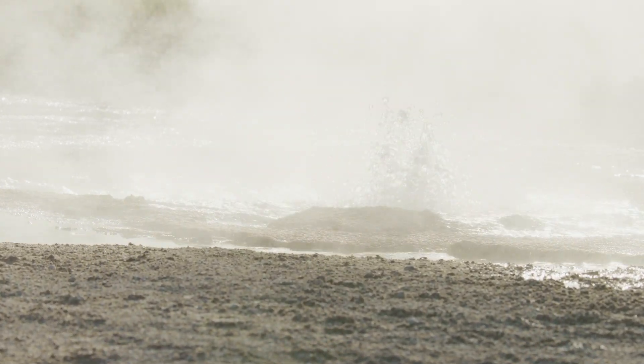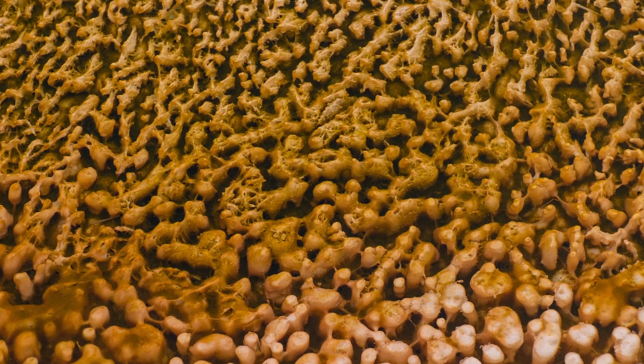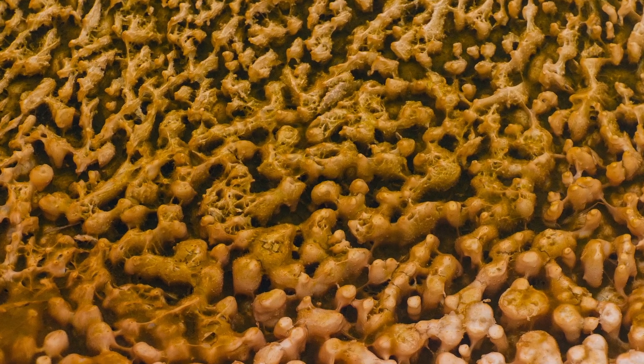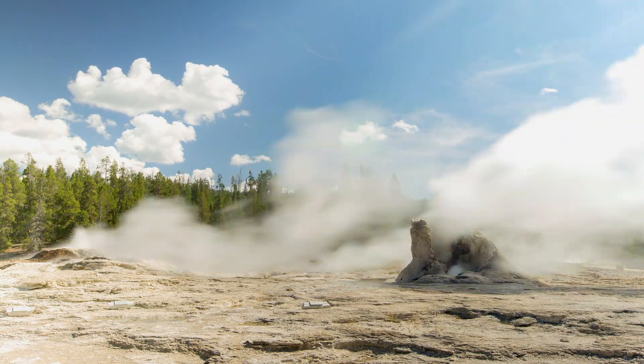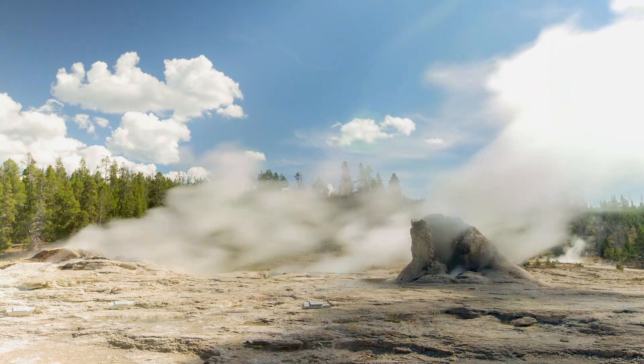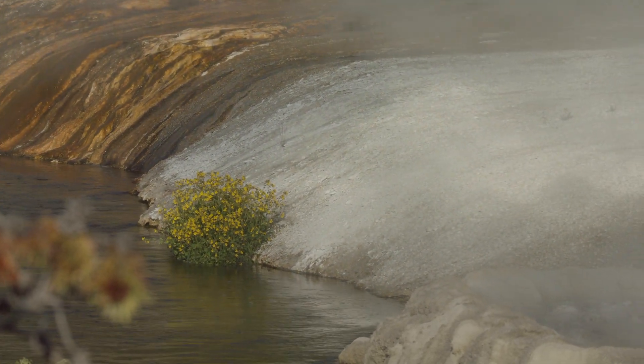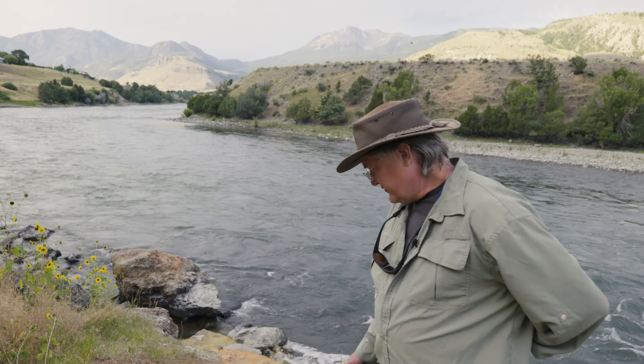In 1966, scientists discovered organisms in Yellowstone's boiling hot springs and called them thermophiles. A very famous microbiologist started sampling, started doing standard microbiological tests, but at higher temperatures, and really discovered that organisms were living in these hot springs. These thermophiles are thriving in an environment that would be fatal to most other forms of life.